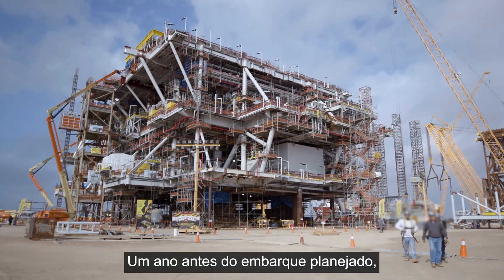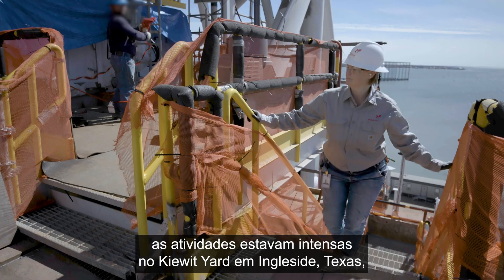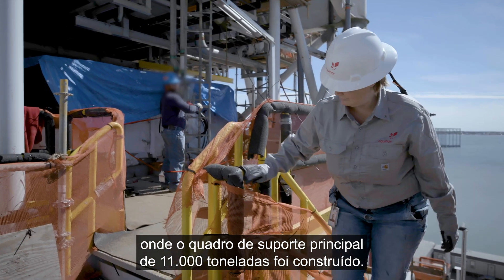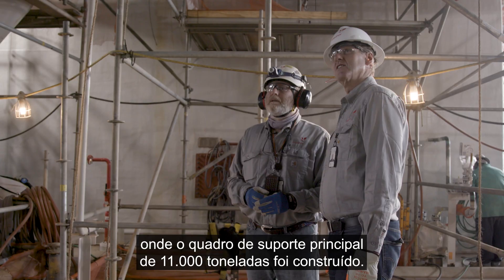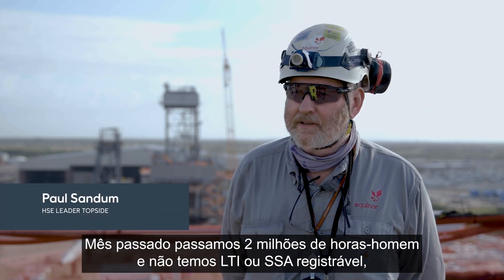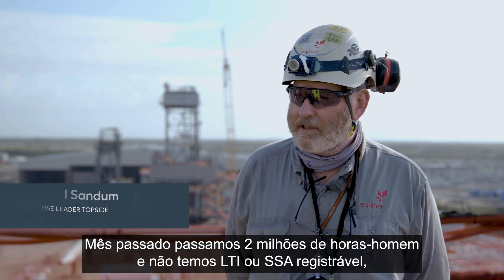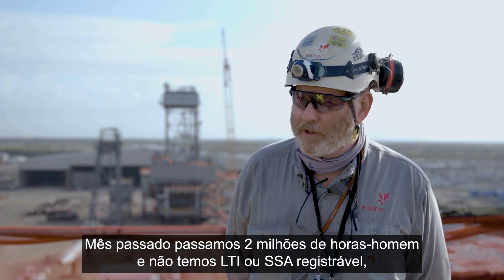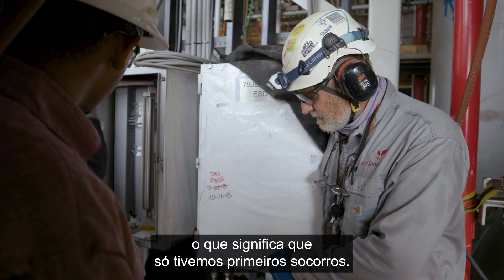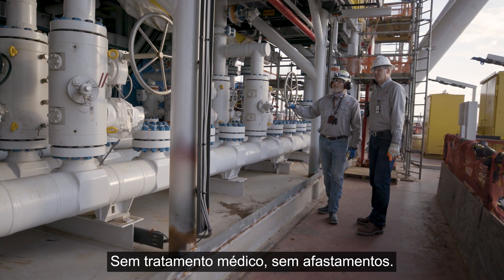One year before the planned sail away, activity was high at the Kiewit Yard in Ingleside, Texas, where the 11,000-ton main support frame was constructed. Safety-wise, we're doing great. Last month we passed two million man-hours with no lost-time incident and no recordables, meaning we have seen only first aid cases — no medical treatment, no lost time.